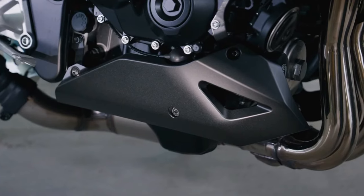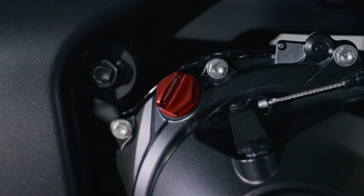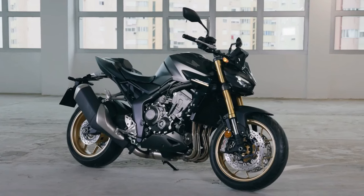With gear ratios designed for optimal acceleration, the 6-speed gearbox also features an assist slipper clutch. 41-millimeter Showa SFF-BP USD forks are matched by a Showa rear shock and Pro-Link suspension.